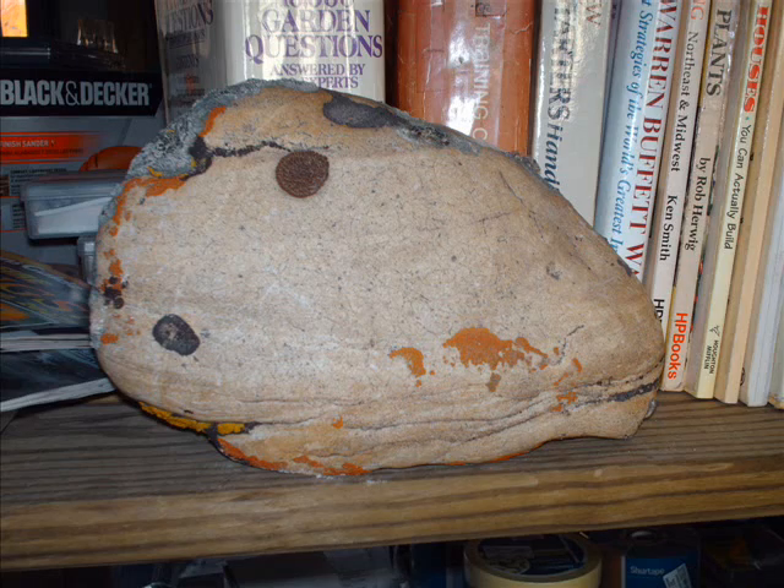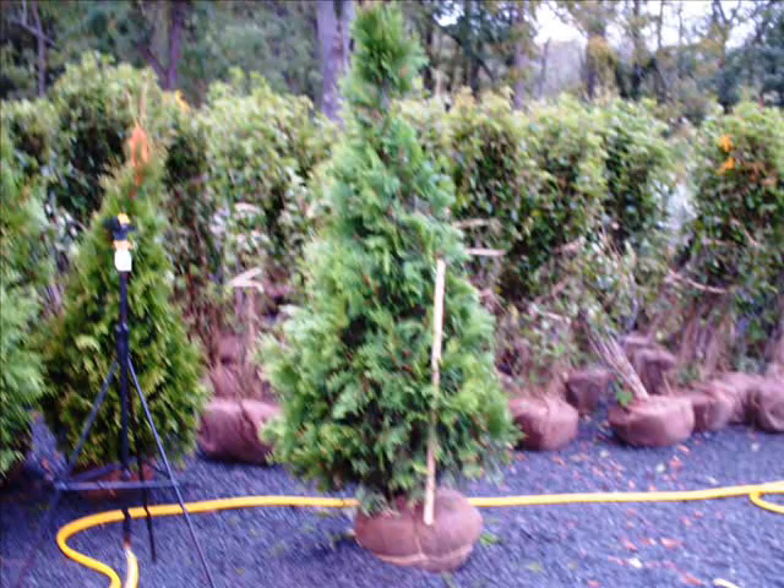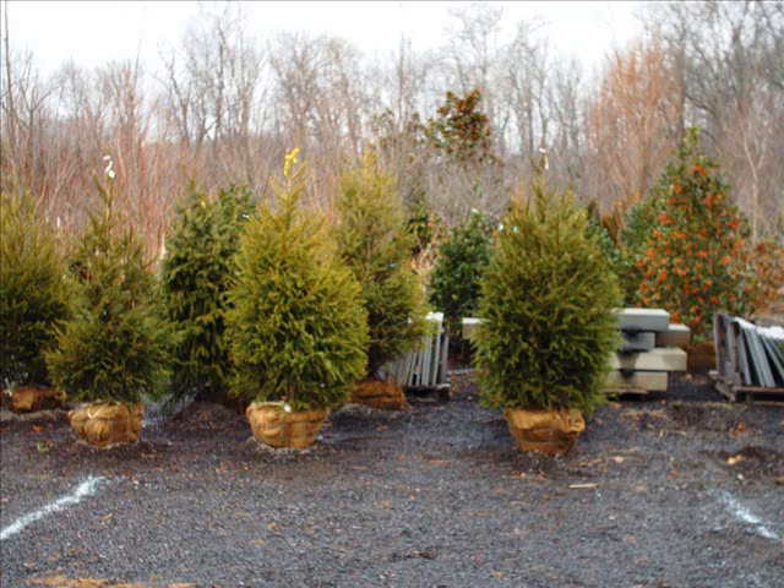We also have unusual trees like paperbark maples. We also carry, stock, and grow the copper beech tree — it's a magnificent tree, and we have them from seedlings up to about 12 feet tall. When you want us, just give us a call at 215-651-8329.